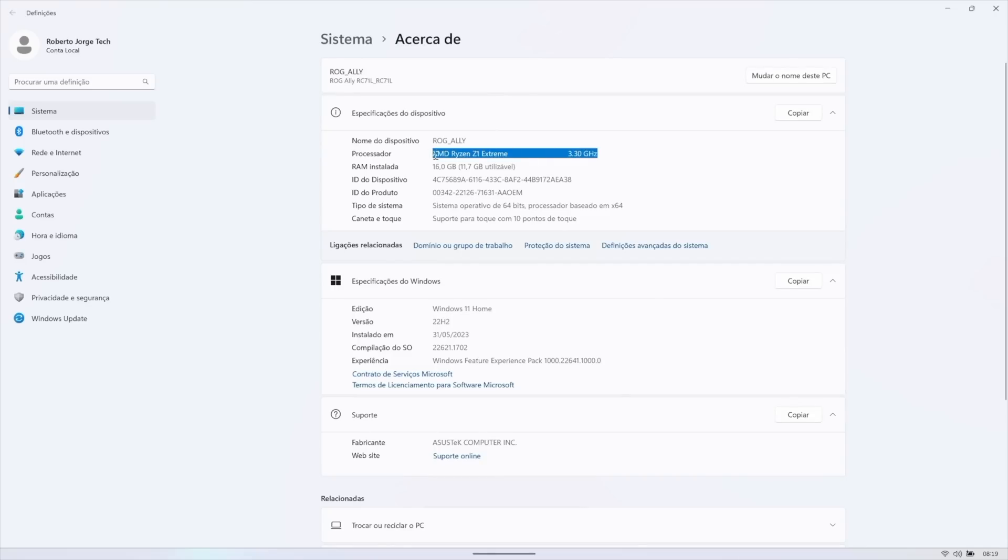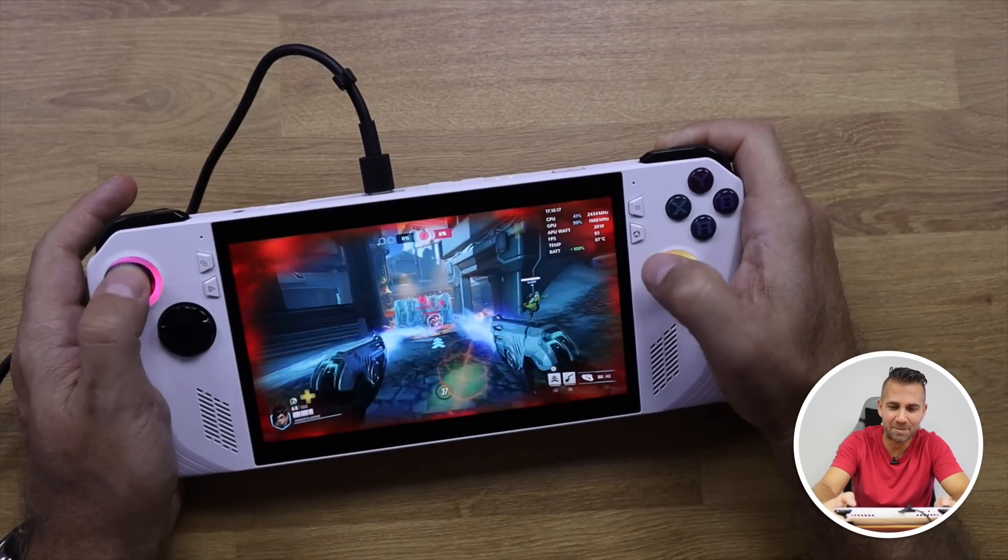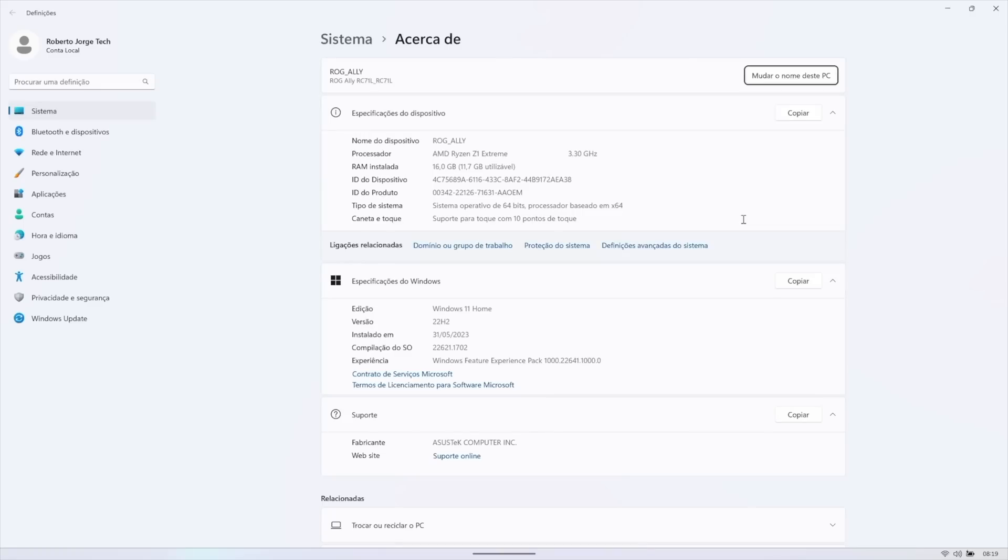Today we will be looking at the AMD Z1 Extreme CPU, which as far as I'm aware is only available right now on the ASUS ROG Ally — the most powerful portable gaming console. Full review is linked above and in the video description, but on this particular video I want to focus on the Z1 Extreme temperatures, performance, and what we can achieve with it on such a small form factor like the ROG Ally.